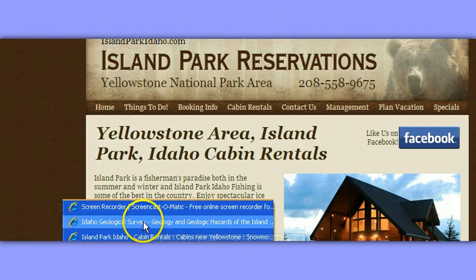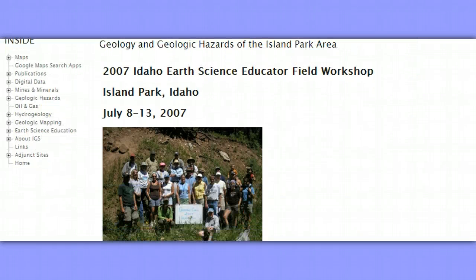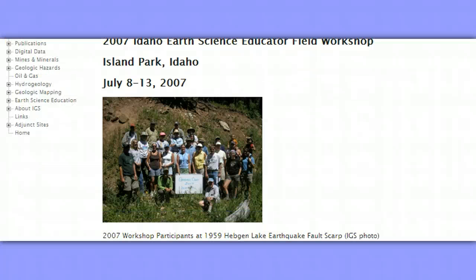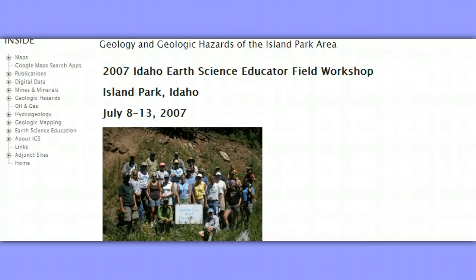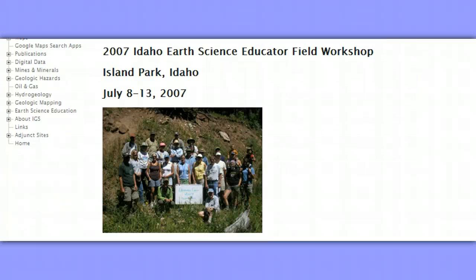I found and bookmarked this — the Idaho Geological Survey, www.idahogeology.org — on geology and geologic hazards of the Island Park area, this being Island Park, Idaho, at the caldera. This was a 2007 Idaho Earth Science Educator Field Workshop on geology and geologic hazards of the Island Park area.